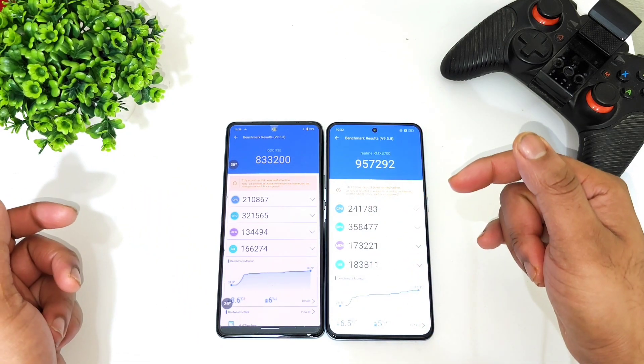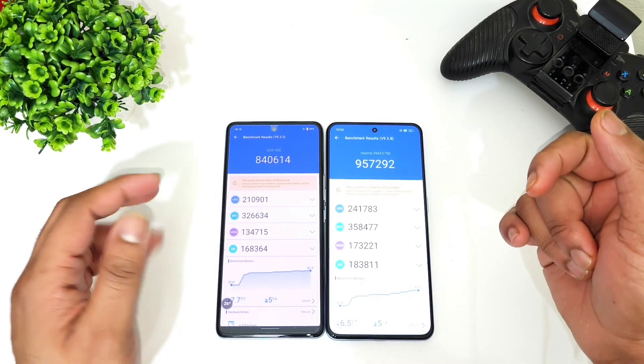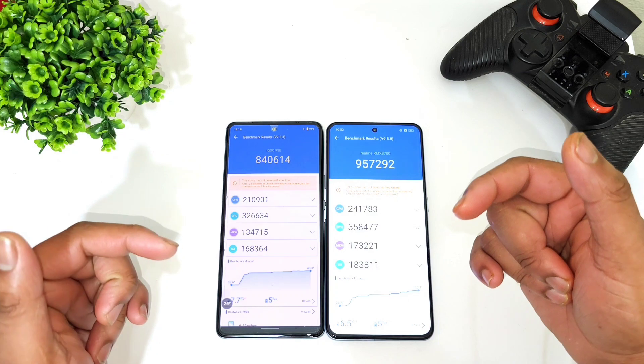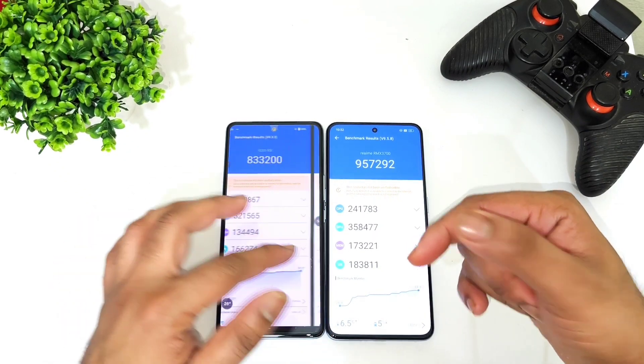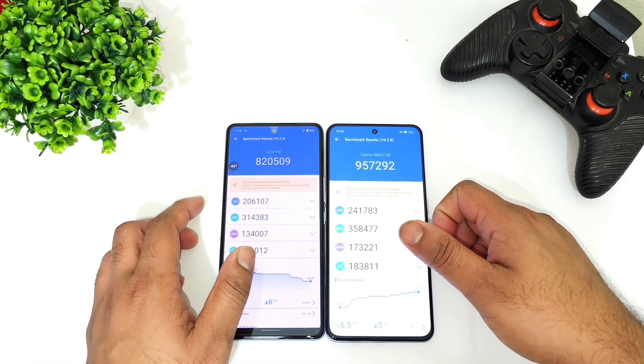This is a quick comparison. If you're interested in more videos on both these phones, do check the links in the description for more updates. All the links for the playlist videos are available in the description below, so you can check which phone gets what kind of score. Until then, signing off — thank you for watching.